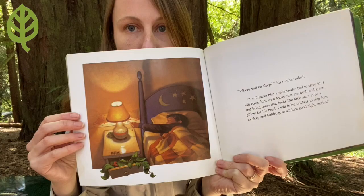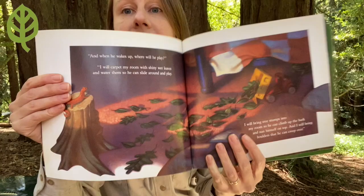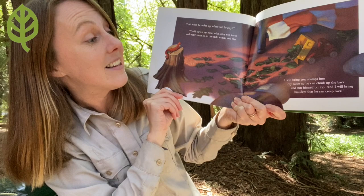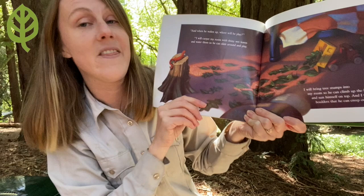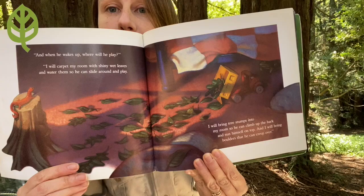Can you make the sound of a bullfrog? And when he wakes up, where will he play? "I will carpet my room with shiny wet leaves and water them so he can slide around and play. I will bring tree stumps into my room so he can climb up the bark and sun himself on top, and I will bring boulders that he can creep over." Oh my gosh, look at that messy room.